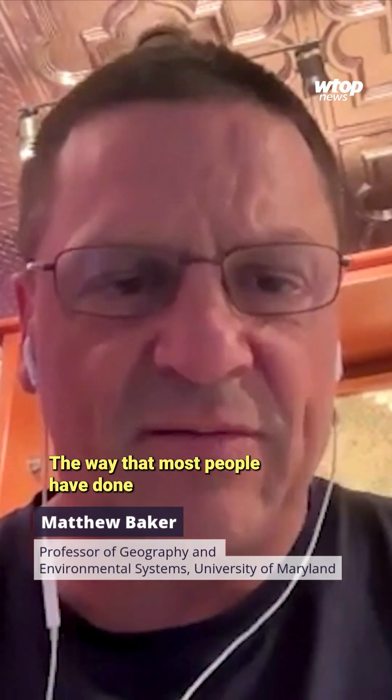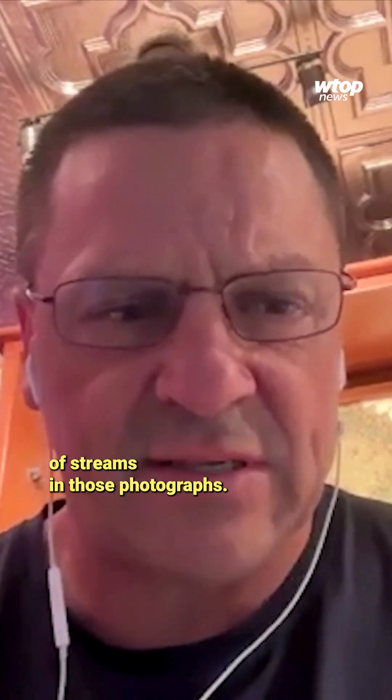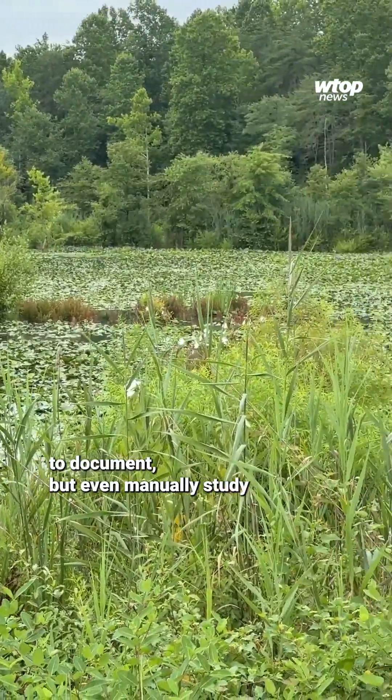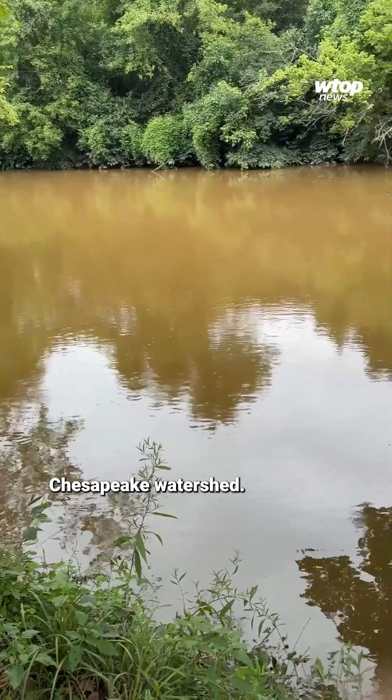The way that most people have done this in the past is to use very detailed aerial photographs and to look for evidence of streams in those photographs. It's nearly impossible to not just visit all those places to document, but even manually study all the pictures of the vast Chesapeake watershed.